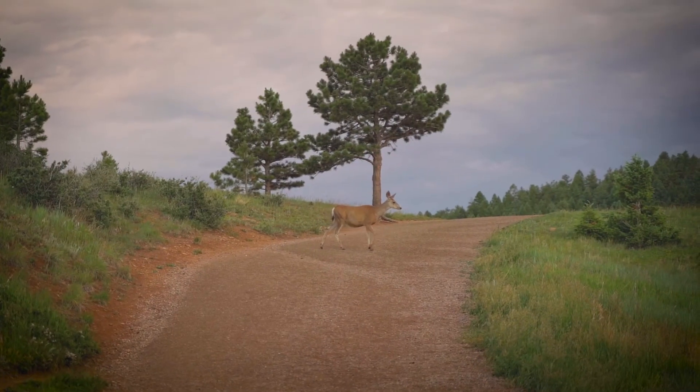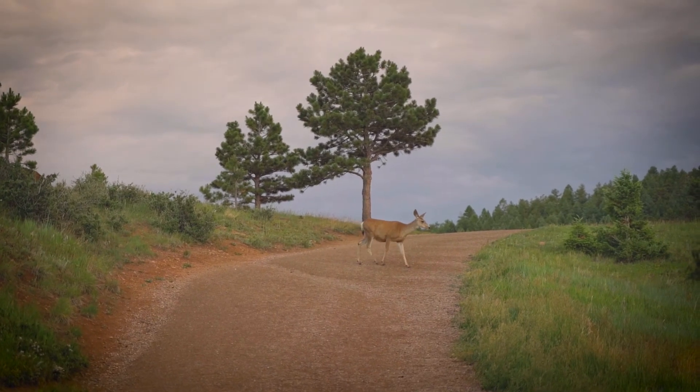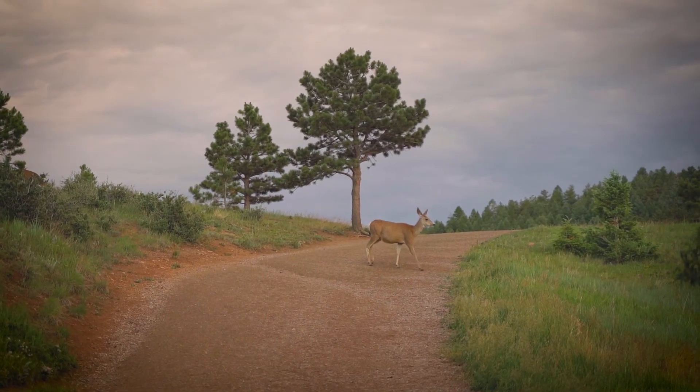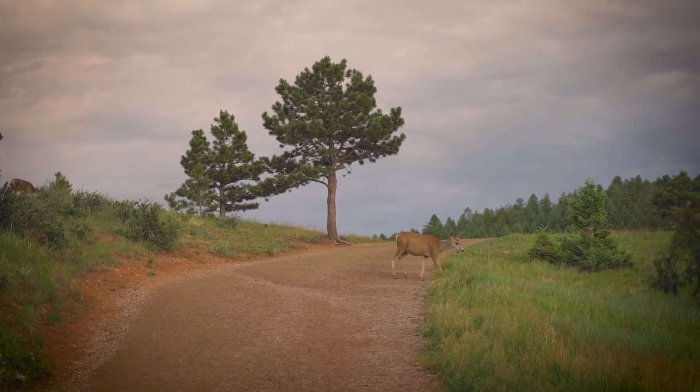As you discovered, animals are adapted to live in certain habitats and need those places to survive. What can you do to help wildlife thrive in their habitats? Here are some ideas: Don't feed animals. Feeding a wild animal can make it sick and change its natural behavior. In some cases, this can cause them to lose their fear of humans and create a dangerous situation for both people and the animal.